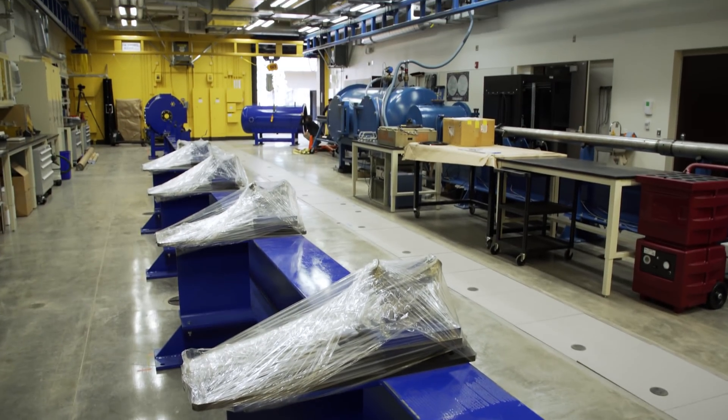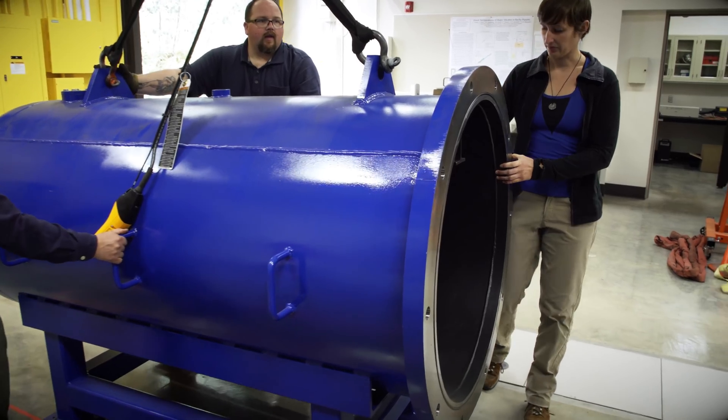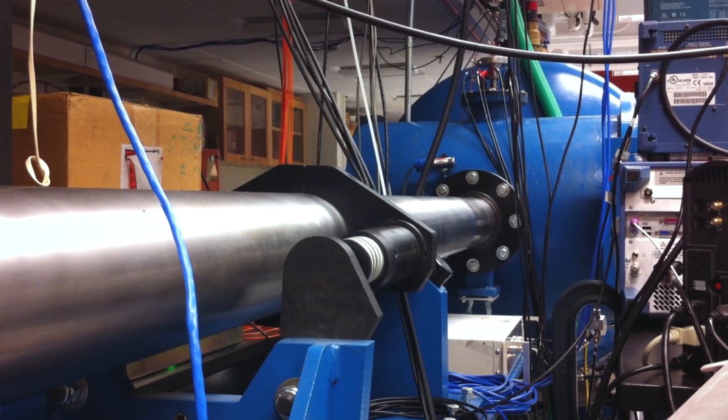We have two light gas guns, or cannons, and with these cannons we fire projectiles at almost 15,000 miles an hour.